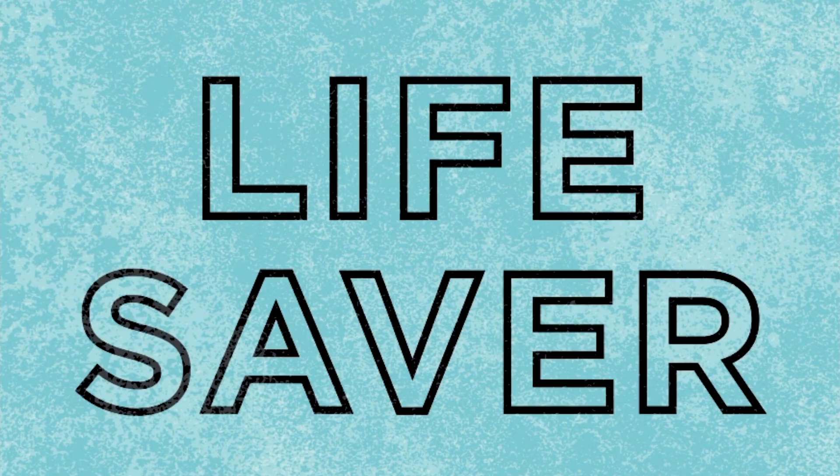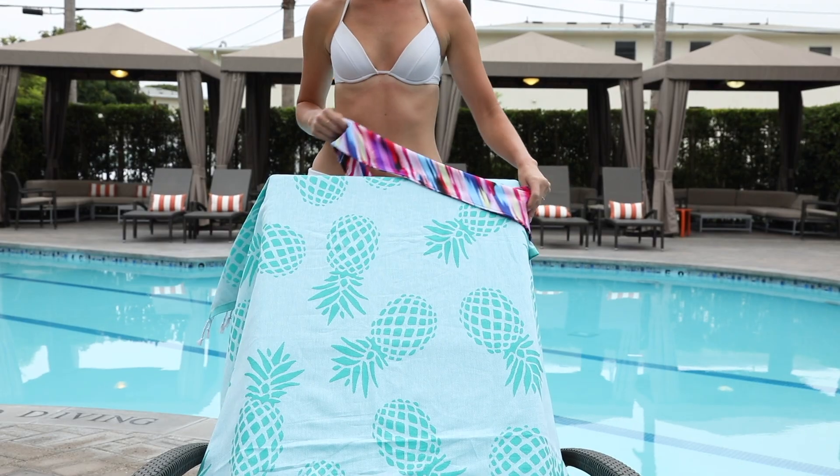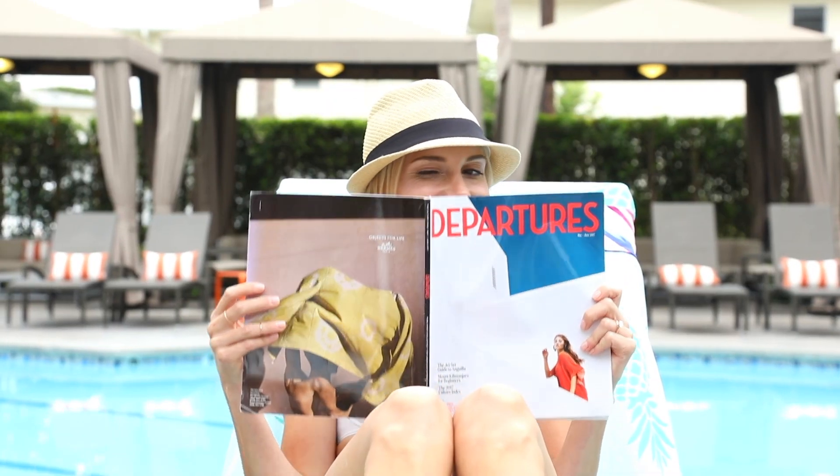From claiming your seat at a crowded pool, to stashing your valuables in the hidden pocket, to making it easy to spot your chair in a sea of basic white resort towels. It's pretty, practical and perfectly convenient. Check, check and check.